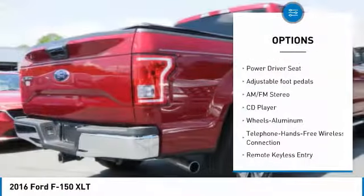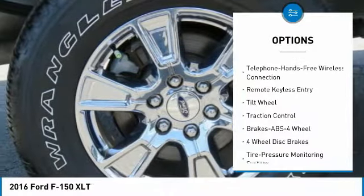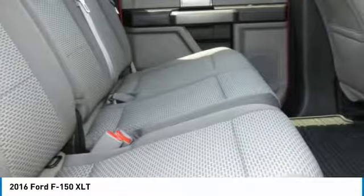Anti-lock braking system, traction control, four-wheel drive, running boards, air conditioning, Bluetooth wireless data link for hands-free phone, power steering, aluminum wheels, cruise control, AM-FM stereo radio.